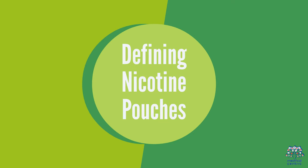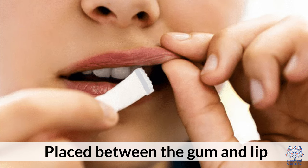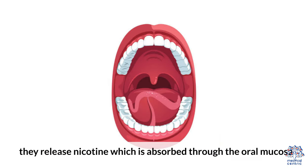Defining nicotine pouches: Nicotine pouches are small, tobacco-free sachets that contain nicotine and flavorings. Placed between the gum and lip, these release nicotine, which is absorbed through the oral mucosa.